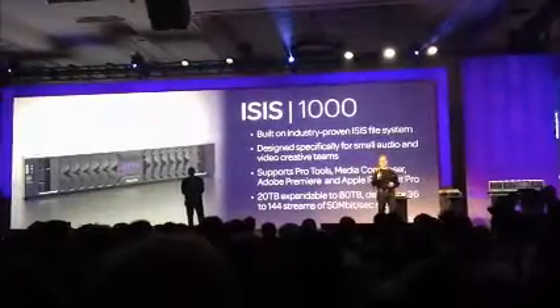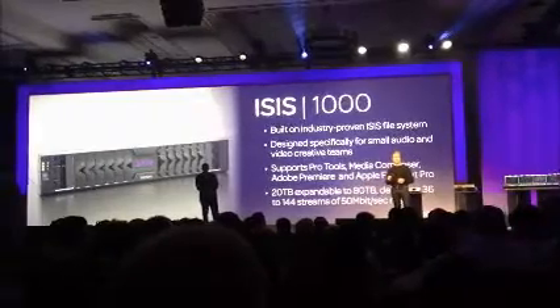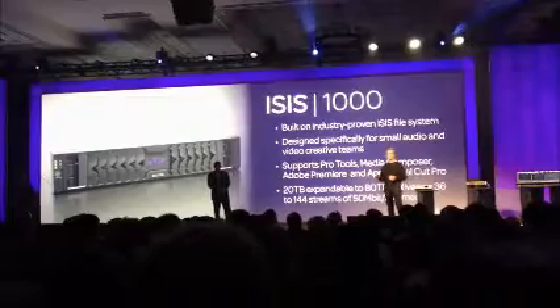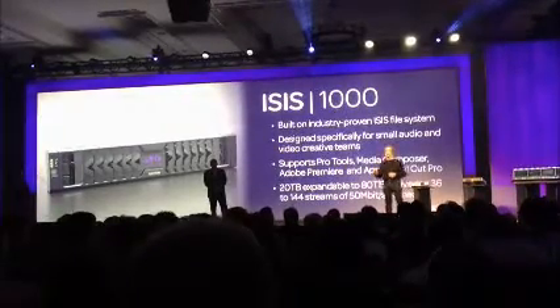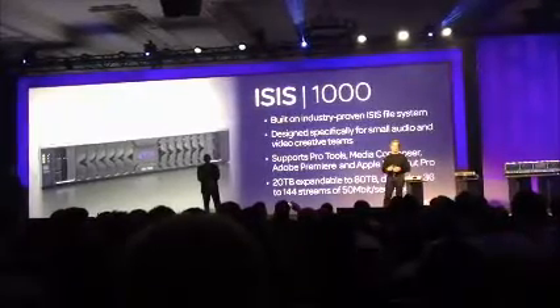For openness, the ISIS team has worked very hard not only to support Media Composer, but out of the box you get the exact same performance with Final Cut and Premiere. So it's your choice to use whatever editorial system you want with the best storage on the planet and get the same exact performance.